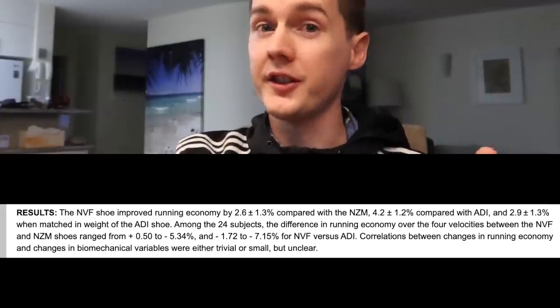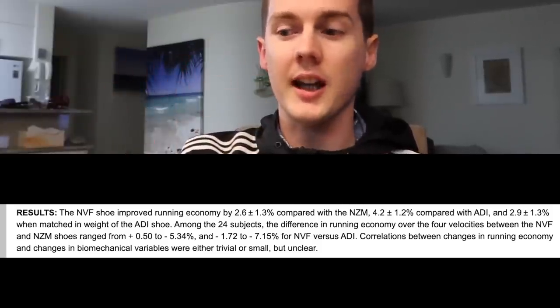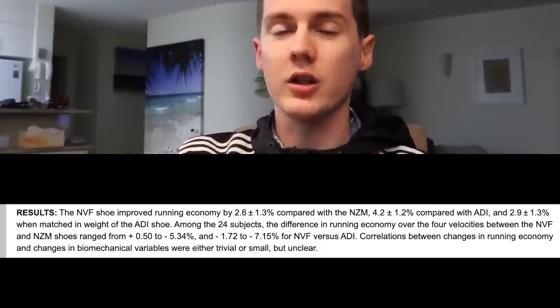And this is the old Vaporflies — not the new prototype with the extra carbon plates and the massive stack. So one would assume that the effect on running economy would be even higher with these new prototype shoes that Kipchoge was wearing for the 1:59 effort.